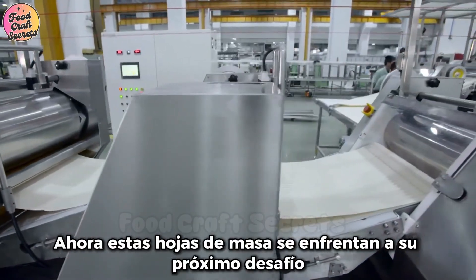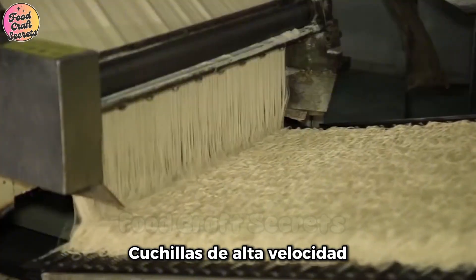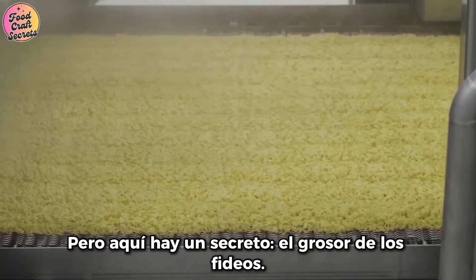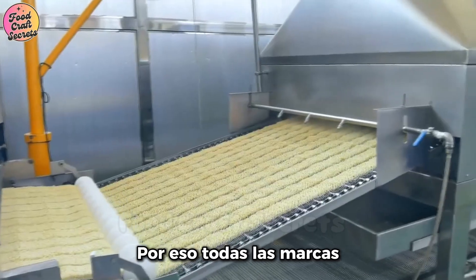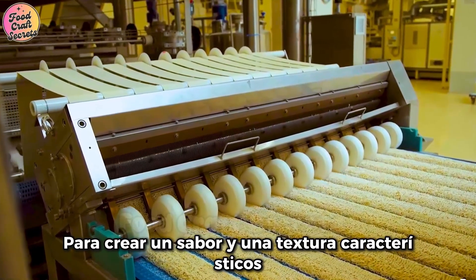Now, these dough sheets face their next challenge: being cut into strands. With ultra-sharp, high-speed blades, hundreds of noodles are sliced in mere seconds. The thickness of the noodles determines their cooking time — that's why every brand has its own unique cutting formula to create a signature taste and texture.